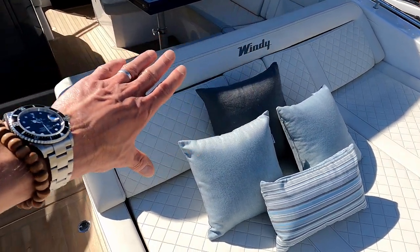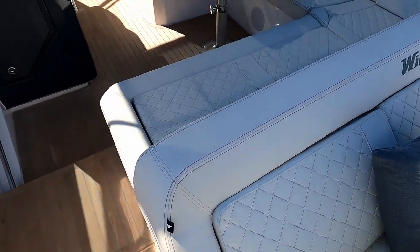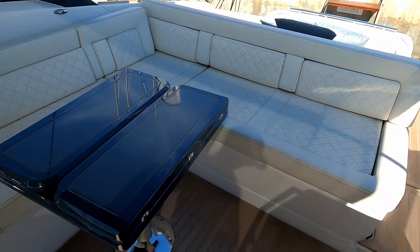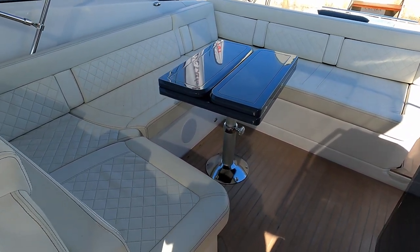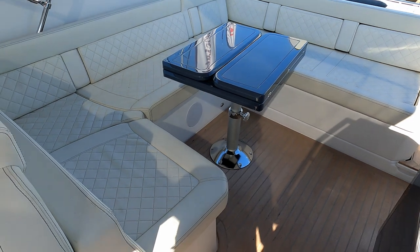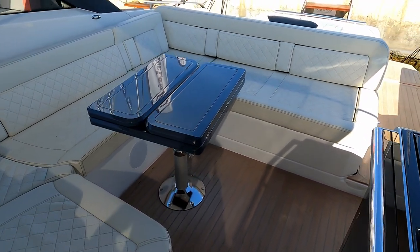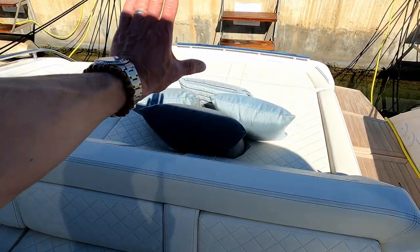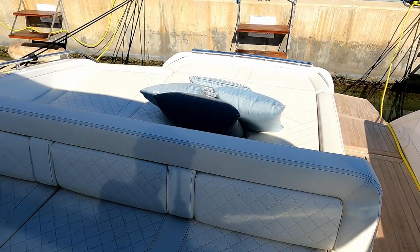This entire backrest section here slides on these runners. At the moment we've got it all the way forwards, giving us fantastic space for this lovely dinette. But if you want a bit more space aft, you take this unit — I won't do it at a boat show — and it slides all the way back, giving you a big sun lounge area with a bump stop so you can't slide out the back of the boat.